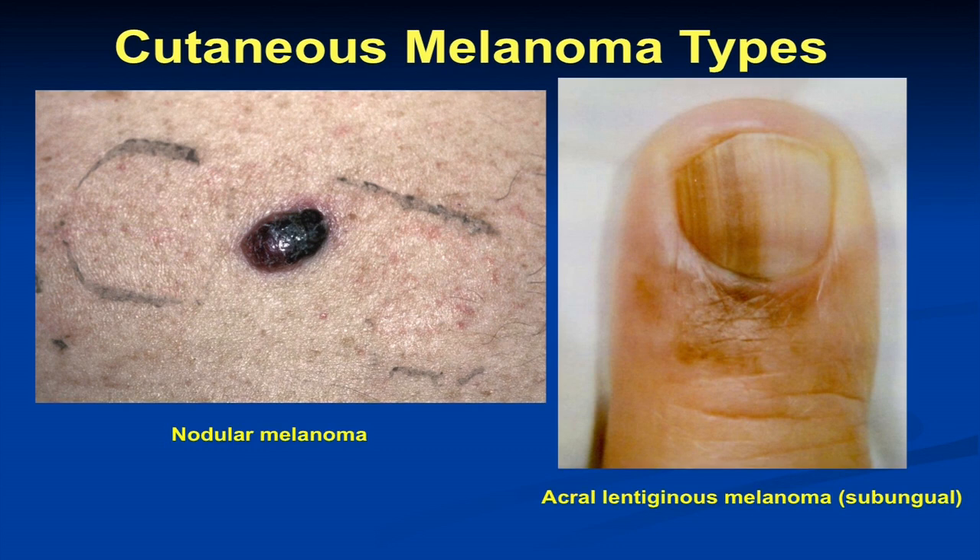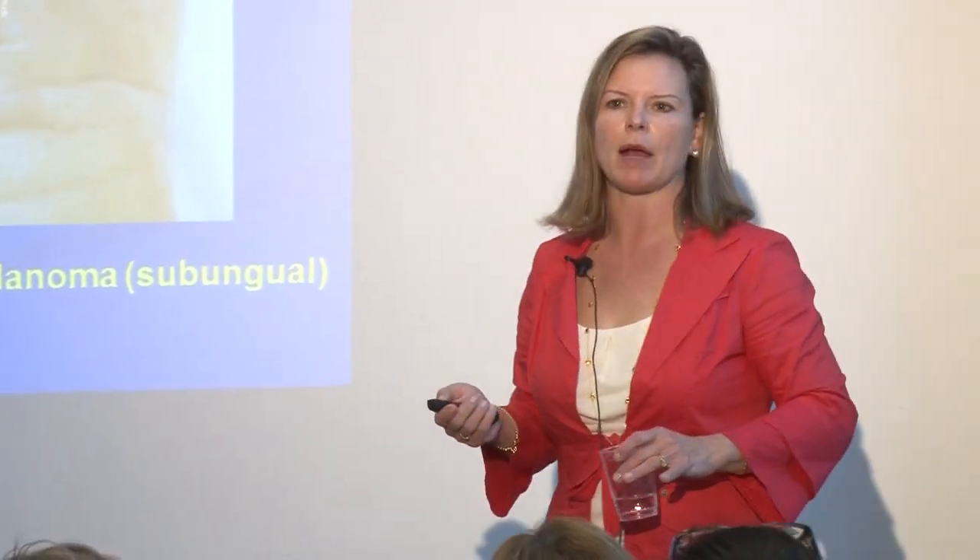Nodular melanoma is a tough one. It's only about 10 to 15% of the melanomas we see, but it accounts for over 50% of the deeper melanomas we pick up. It tends to grow rapidly over a couple of months, whereas other subtypes grow over months to years. The nodular subtype has what I like to call a band-aid sign. It tends to elevate, grow upward, and bleed more than it has asymmetry, color variegation, or border irregularity. It's often pink, often not brown. So it can look like a bug bite or an acne pimple. We've tried to add to the ABCDE criteria: EFG — elevated, firm, or growing rapidly for over a month.